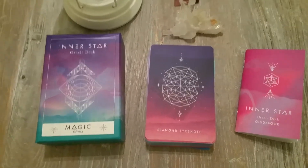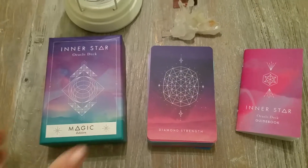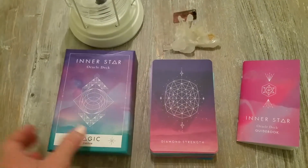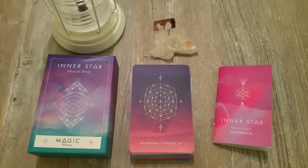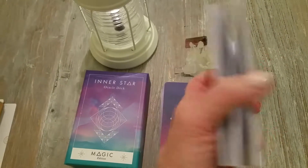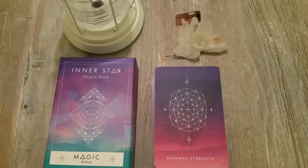To me it almost has an otherworldly feeling to it. If a deck can be channeled, this feels like it was — there are kind of otherworldly energies in it, and I love that about this deck. It comes with a small book, and I find the book okay.